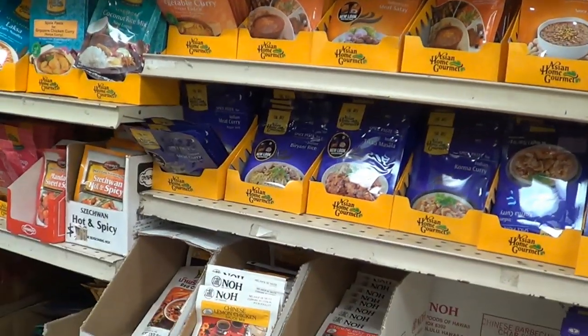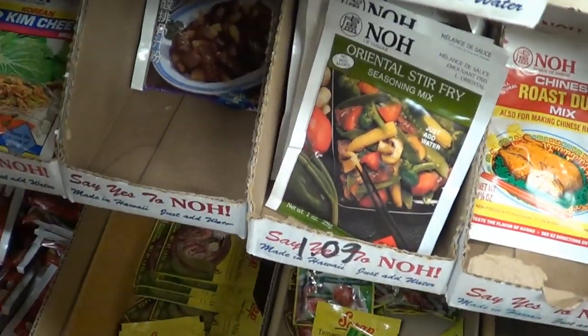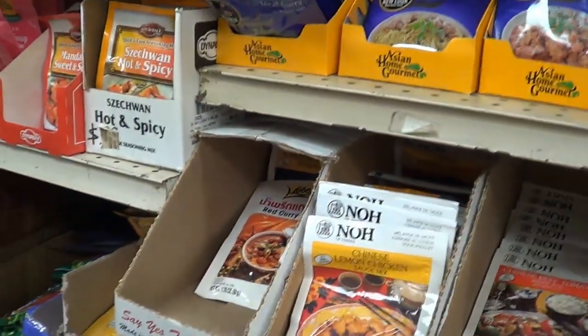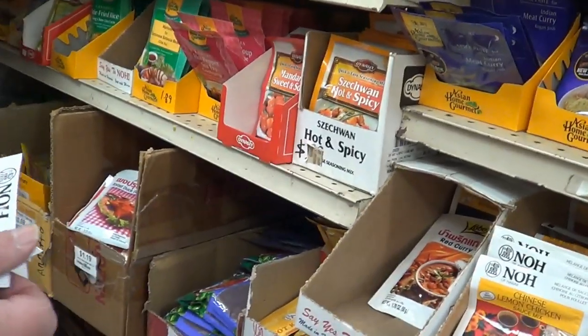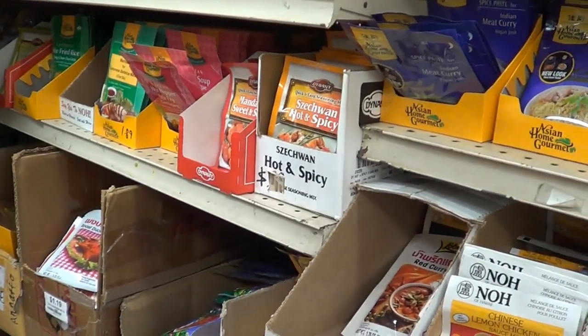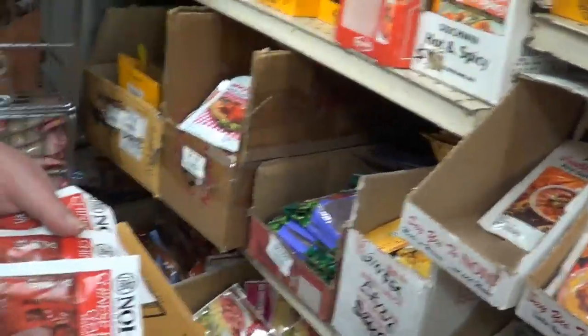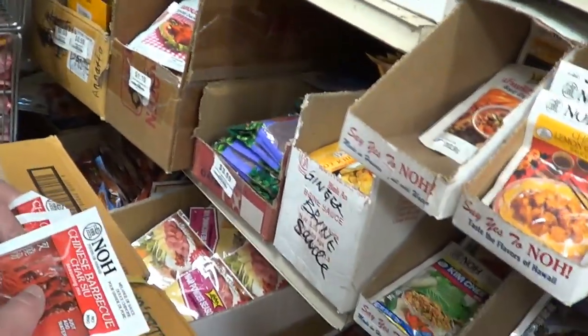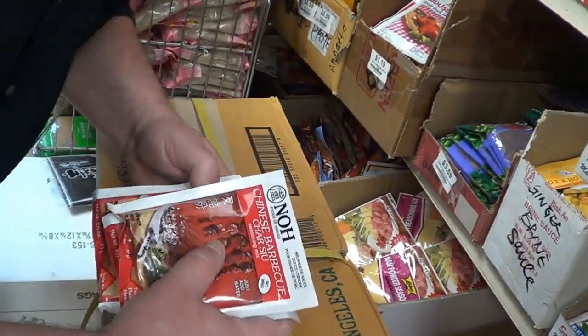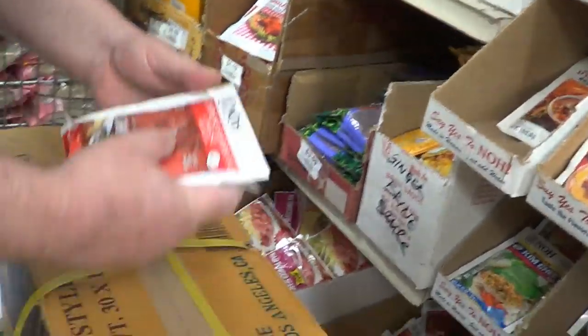We're looking for a particular type of seasoning, a marinade. I think I found it — Chinese barbecue, or roast pork seasoning. Either that or roast pork seasoning, which is very similar. Two of those, please. They're a dollar and nine cents.